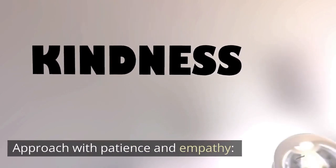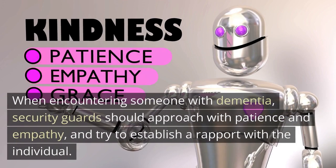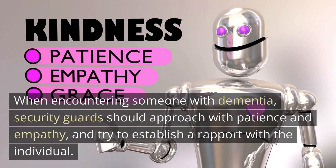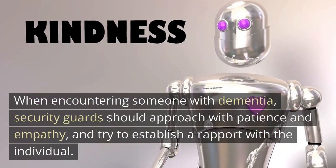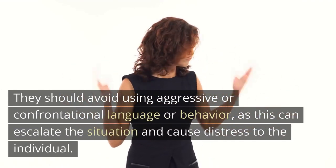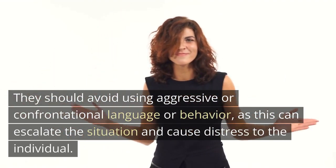Approach with patience and empathy. When encountering someone with dementia, security guards should approach with patience and empathy and try to establish a rapport with the individual. They should avoid using aggressive or confrontational language or behavior, as this can escalate the situation and cause distress to the individual.